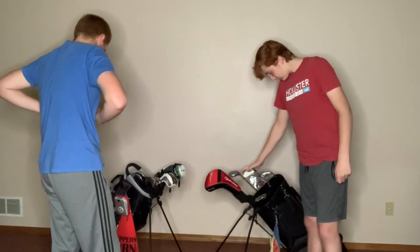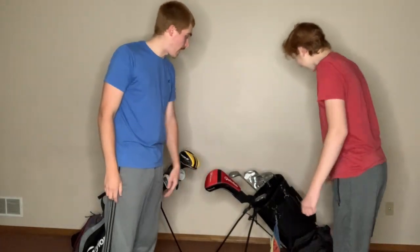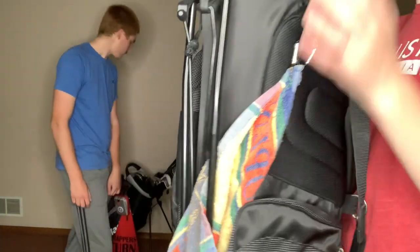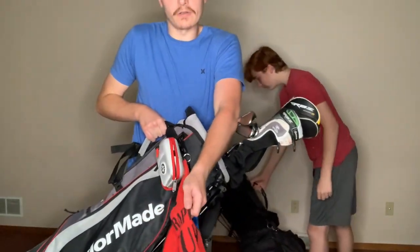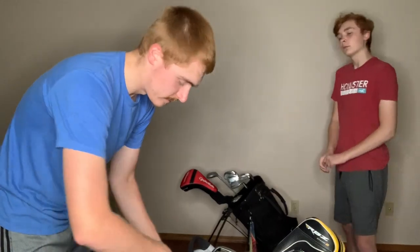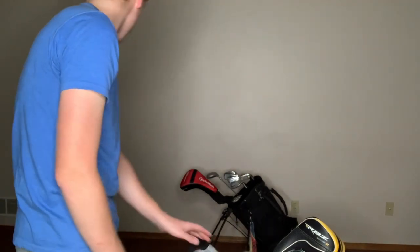I guess we should probably show them our actual bags too. Bing just got this black carrying bag where you can set it down — straight up black. It's got his towel and club cleaner on it. I have a TaylorMade bag with a Trapper's Turn towel — a course down in Wisconsin Dells, if you guys have ever heard of it. I also have the GoGoGo rangefinder. I got it for about $80 on Amazon — it's super cool, it has a slope mode. Super cheap for a rangefinder with slope mode, so I'd recommend checking it out on Amazon.